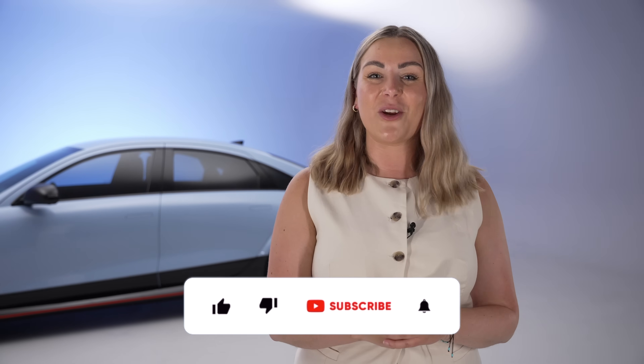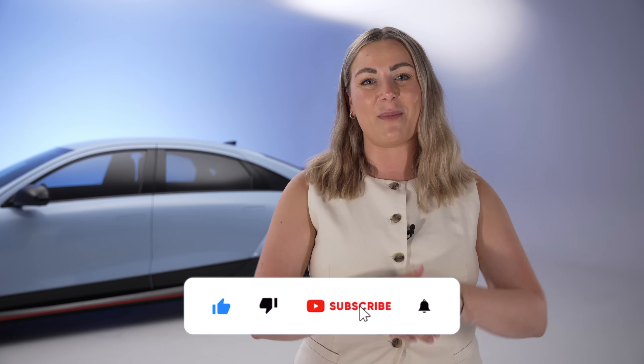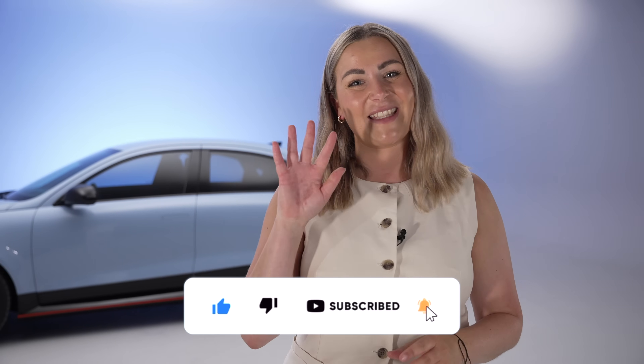I really hope you've enjoyed this video. If you have, go ahead and give it a big thumbs up. And if you want to see more, then go ahead and hit the subscribe button. Until next time, guys.